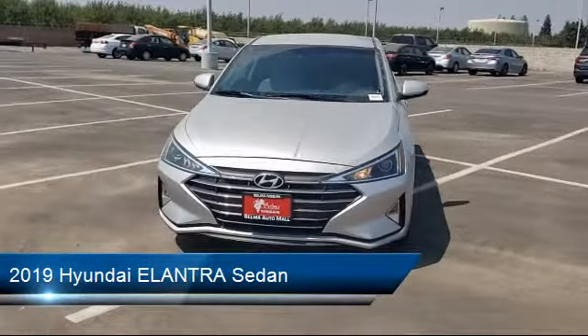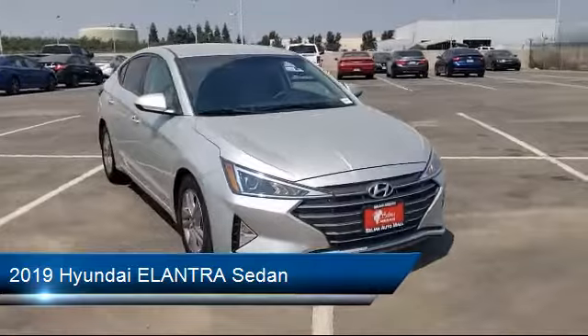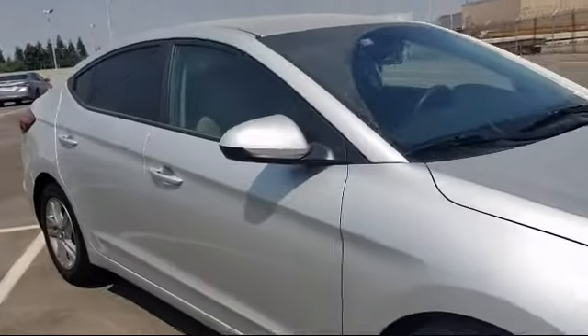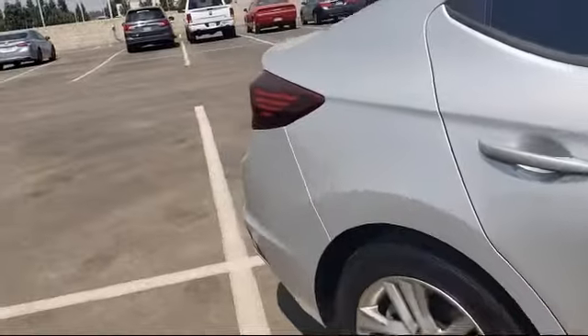This vehicle comes equipped with Sirius XM satellite radio, rear view camera, keyless entry, alloy wheels, steering wheel controls, tire pressure monitoring system, air conditioning, and has less than 15,000 miles on the odometer.